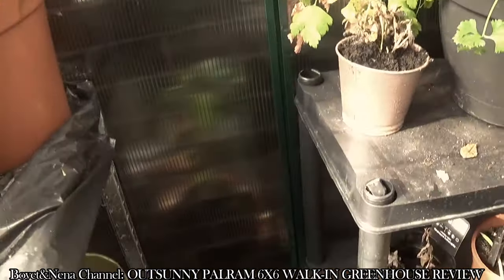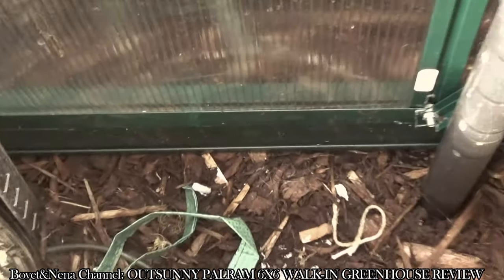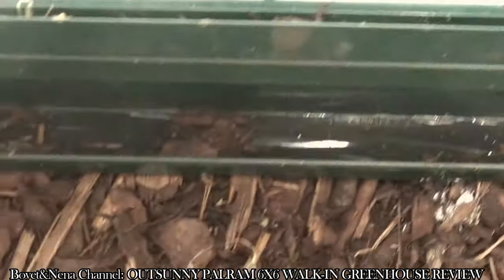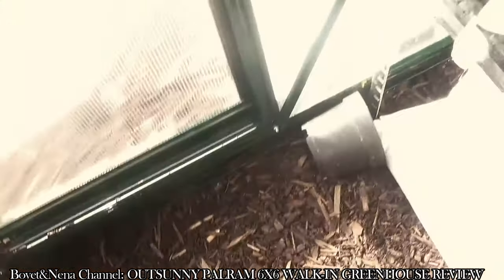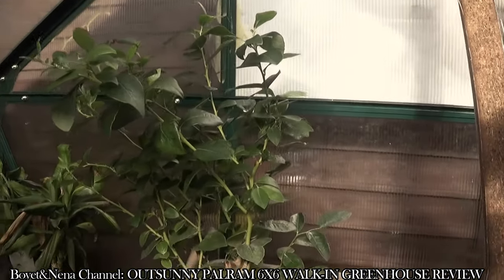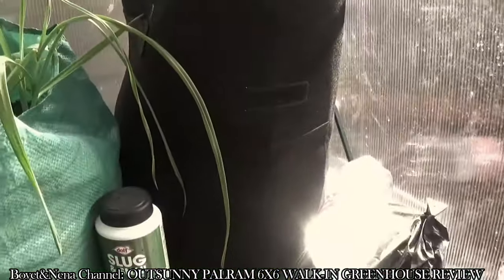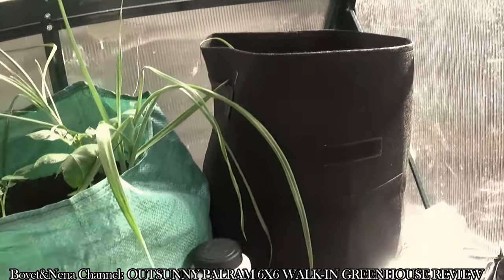Also, what I've done is I have the base right onto the ground so there's no space. I think it helps to keep the temperature inside at night. It's starting to get really cold here, but it's very warm inside — like tropical, oh my god.